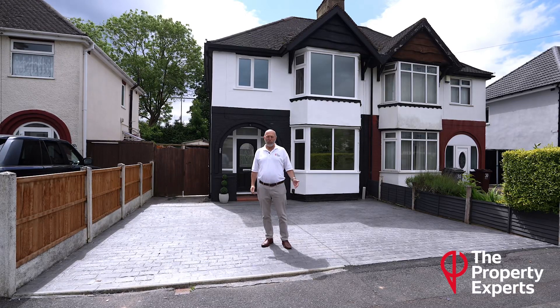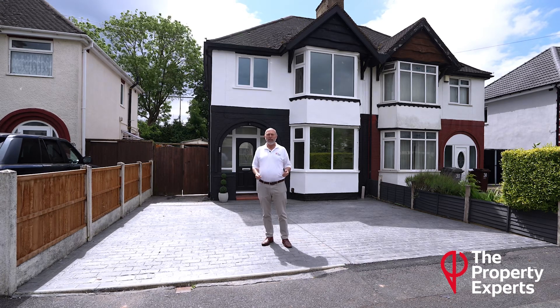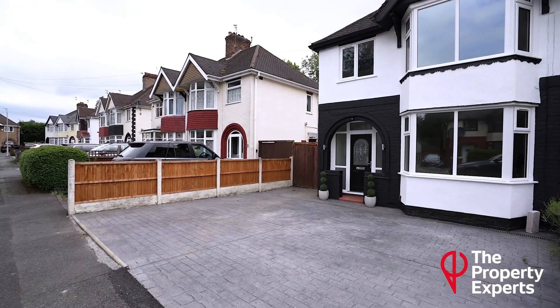Hello, David Jones here from The Property Experts. Today I'm in Wolverhampton in the Oxley part of the city, a couple of miles north of the city centre in a lovely little road called Lima Road. It's a great location here — a quiet cul-de-sac and a quiet neighbourhood.